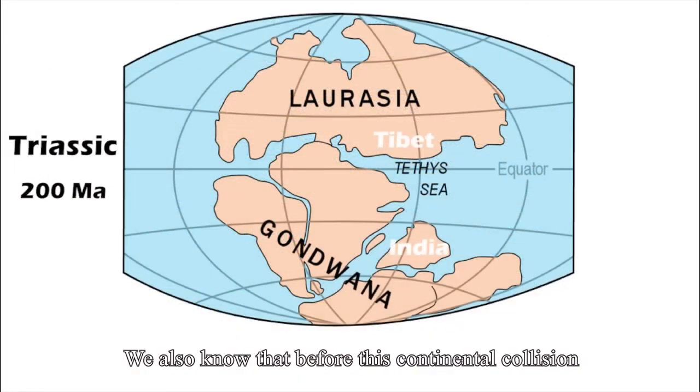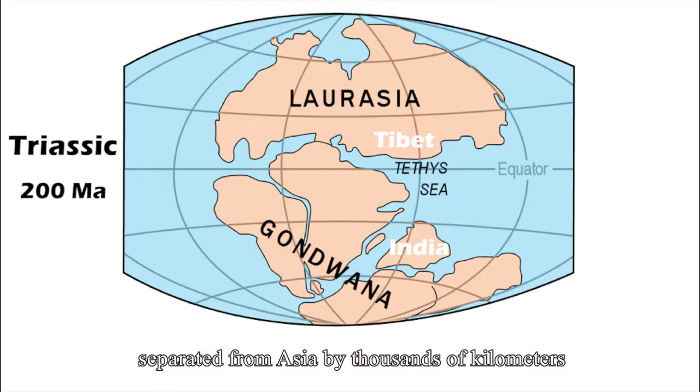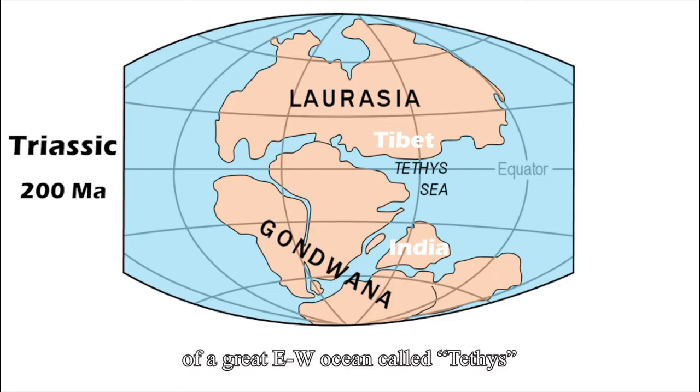We also know that before this continental collision, India was part of the supercontinent Gondwanaland, separated from Asia by thousands of kilometers of a great east-west ocean called Tethys, named after a Greek goddess.